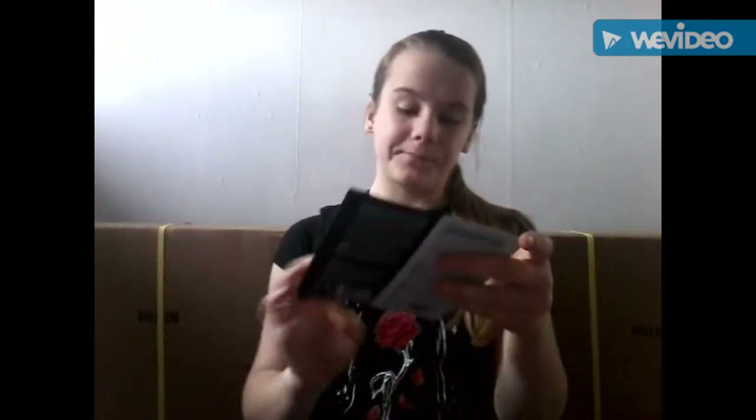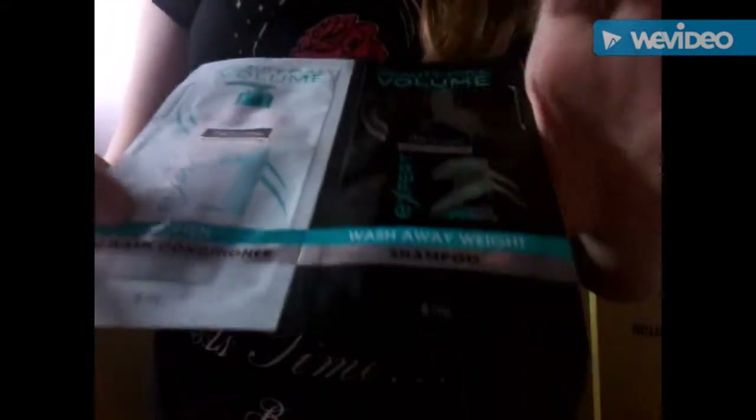Oh, and also we have these tester pouches — they give you a little load, I don't know why, they gave us six I think. So this one is the pre-wash conditioner, and this one's the shampoo, and this one softens, and this one washes away the weight. I really want to try those because apparently they're really good.